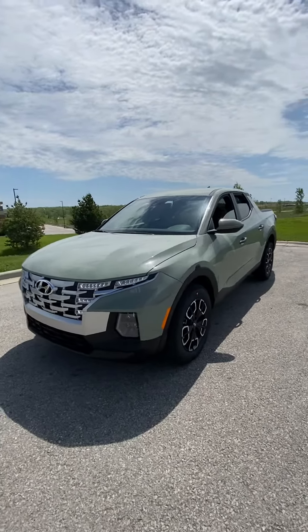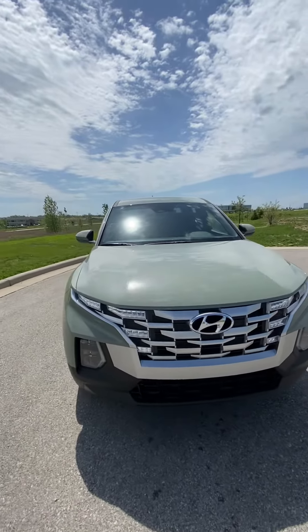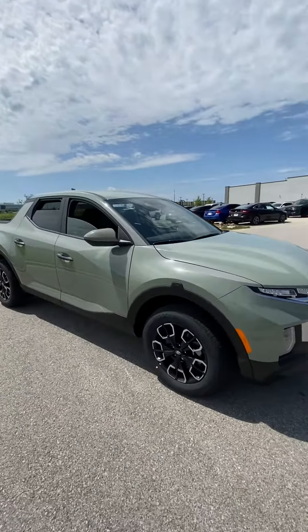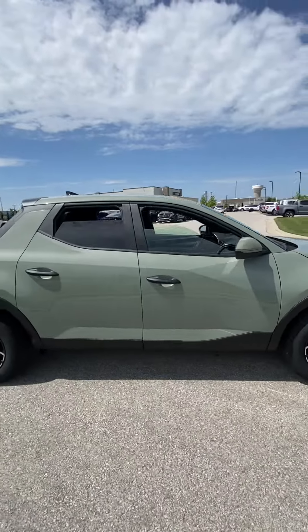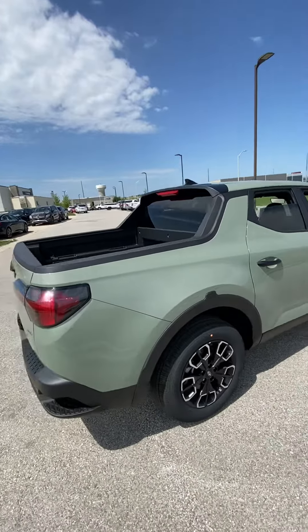Hey Bill, it's Scott with Victory Hyundai at the Legends, and this is the 2024 Hyundai Santa Cruz, the SEL you had interest in. I apologize it took longer to get you this video — last night I had a deal that ran late. I didn't leave until 8, when normally we close at 7.